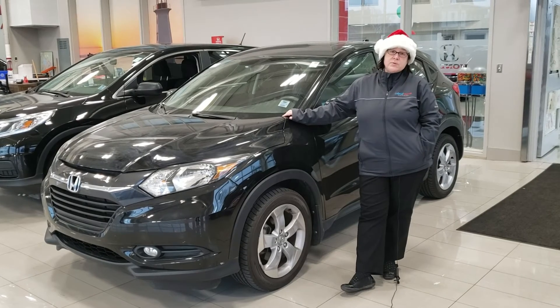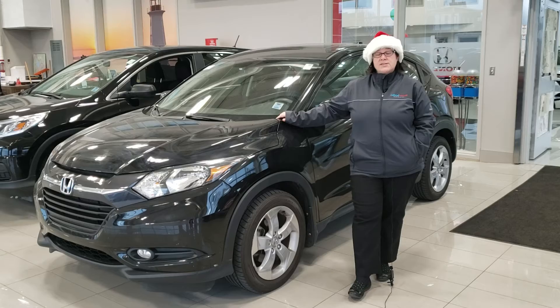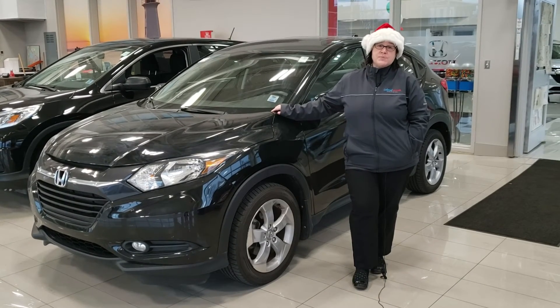It has had the spark plugs replaced as well as the oil fluid and the brake fluid changed. It also has a seven-year, 160k powertrain warranty and has a hundred-point mechanical inspection completed.